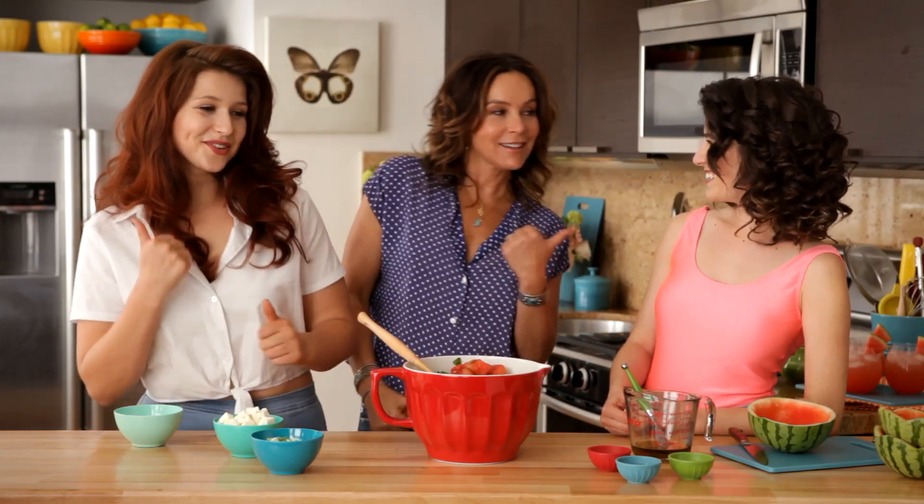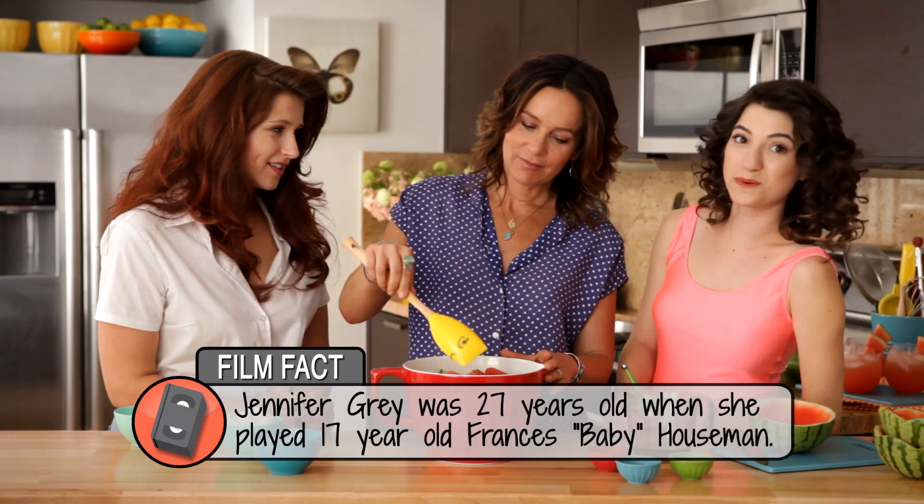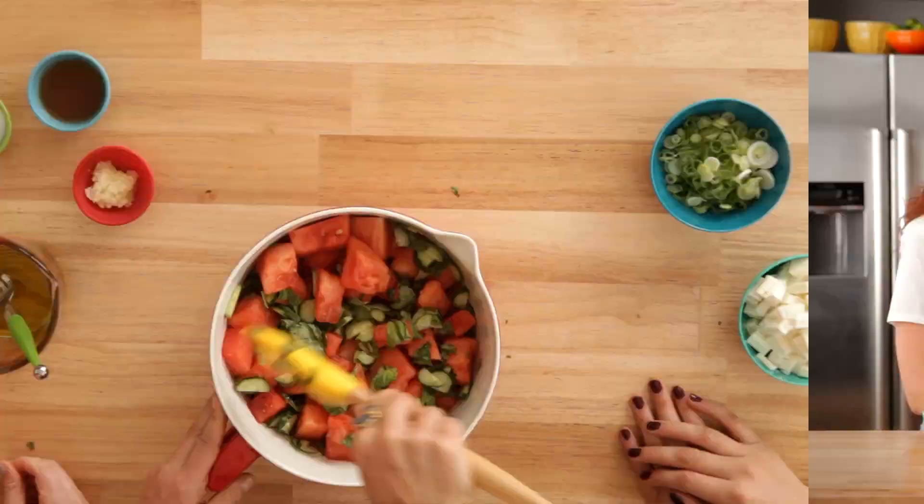You know when I'm doing this? I came up with that. I want to know how it was dancing with Patrick Swayze. Was he as beautiful in person? More beautiful. And a brilliant, brilliant dancer.